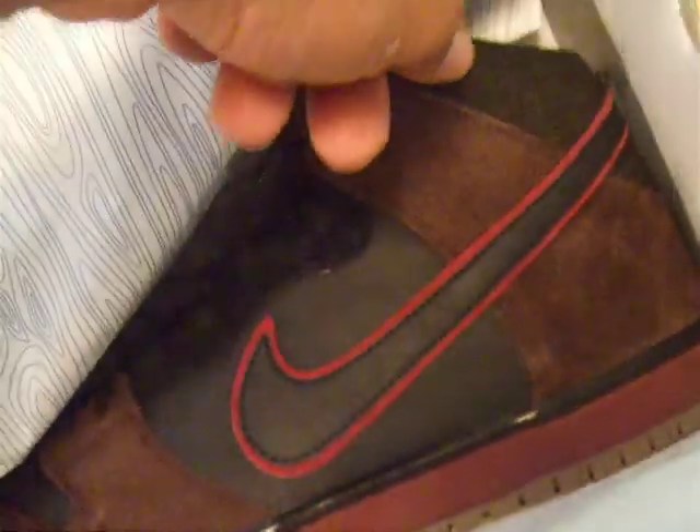I have never worn them. I'm not going to even take them out of the plastic. As you can see, it's not for games. They're very, very pretty. And they were a sought-after shoe.